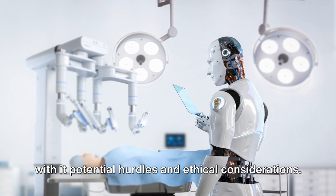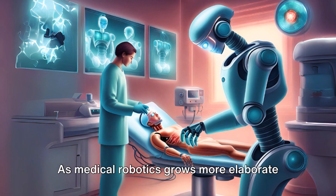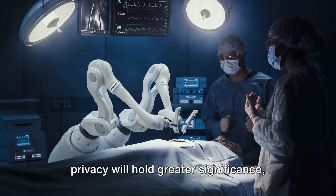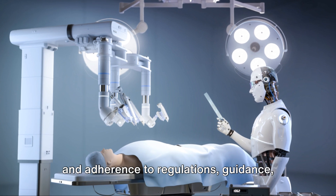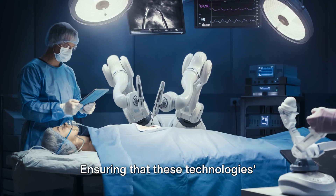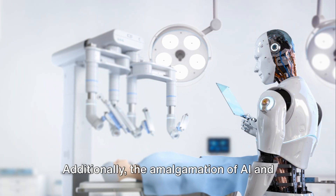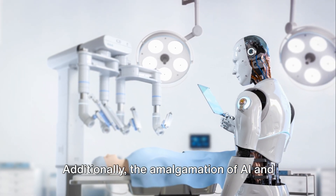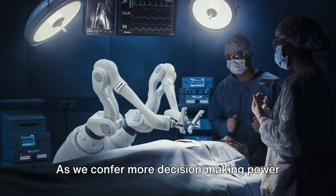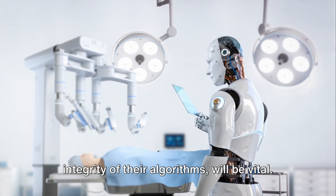But this promising future also brings with it potential hurdles and ethical considerations. As medical robotics grows more elaborate and autonomous, issues regarding accountability, patient consent, and privacy will hold greater significance, and adherence to regulations, guidance, and standards will become more critical than ever. Ensuring that these technologies' benefits are available to all, regardless of socioeconomic status, is another challenge. Additionally, the amalgamation of AI and robotics raises intricate questions about machine learning ethics — as we confer more decision-making power to machines, ensuring the transparency and integrity of their algorithms will be vital.